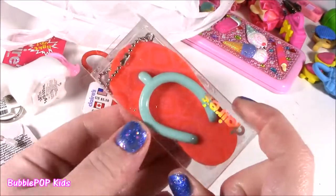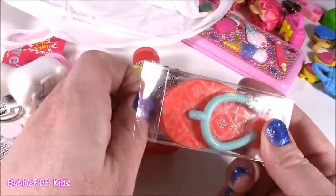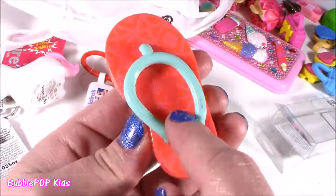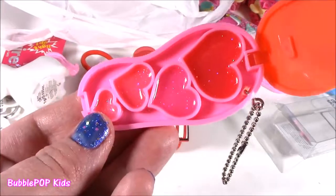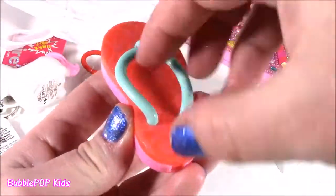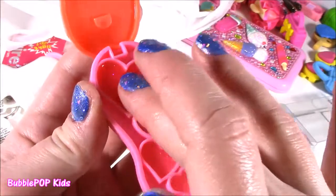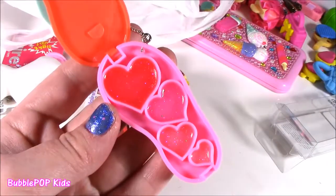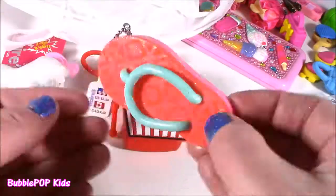I cannot believe we are on our final little goodie in this Claire's haul. They had flip-flop lip gloss — look how cute, it's got little sparkles and a little teal color. I was not expecting that — I thought it was one big little pot of lip gloss, but no, look at these little hearts in different colors. They're clear, but it smells good — it smells like a cherry. This is the best idea — so cute with those little hearts. Cuteness overload!